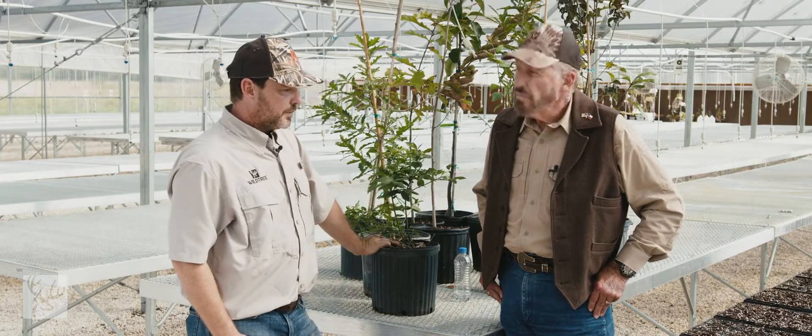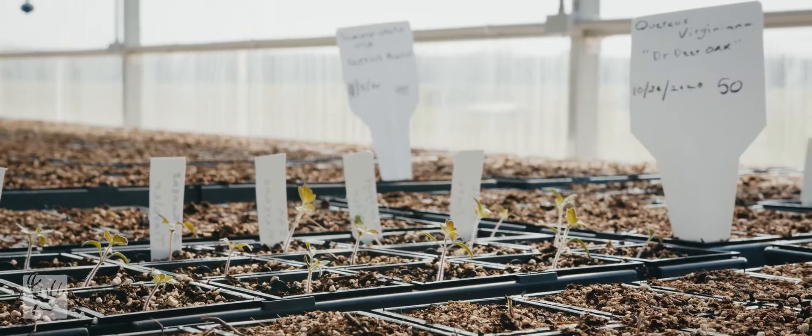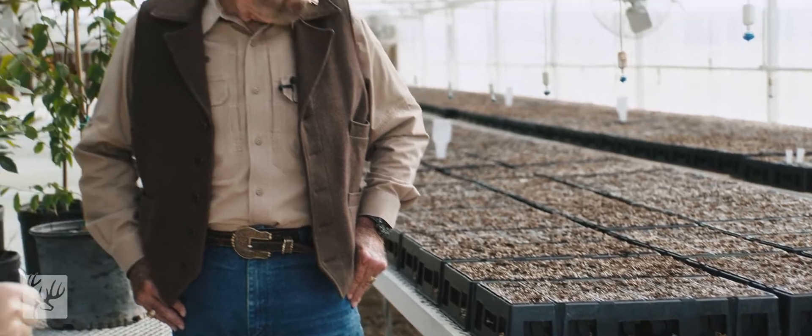Because of that, we're big believers in root maker pots. We grow our seedlings in these root makers and they'll be shifted into three and five gallon containers, in some cases sevens. That's the focus here at Wild Tree — putting in a plant that is going to give you the greatest chance of success, which means the most healthy root system possible. You've got to start it off right.